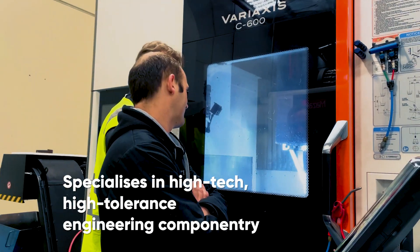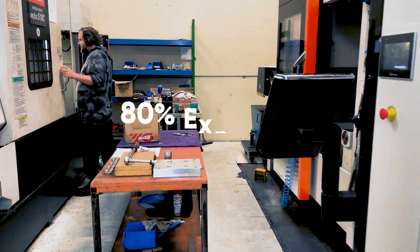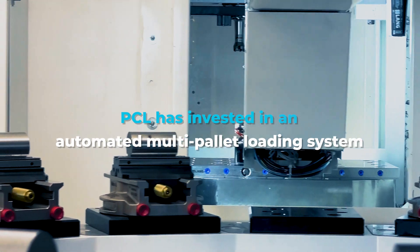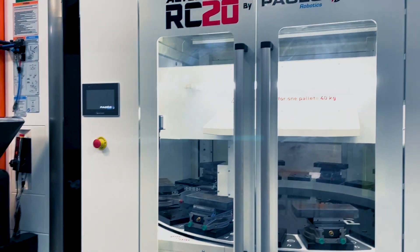With complex jobs and volumes, PCL has invested in an automated multi-pallet loading system, the DOGA RC20, to help them scale up their production to meet demand.